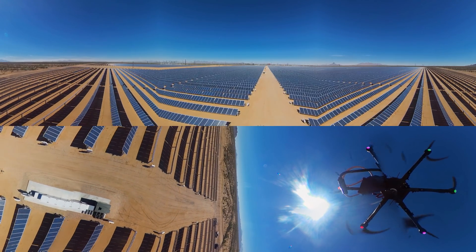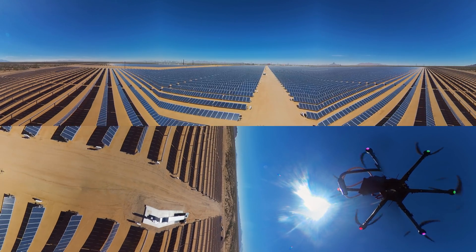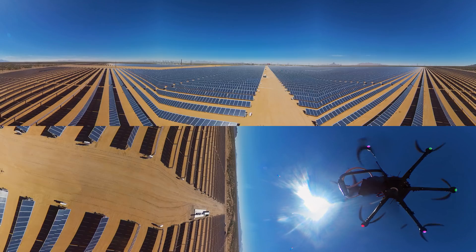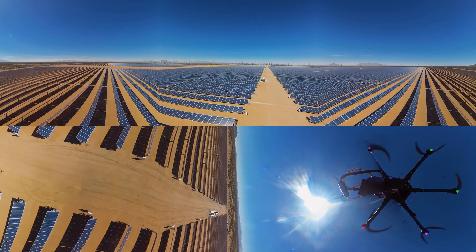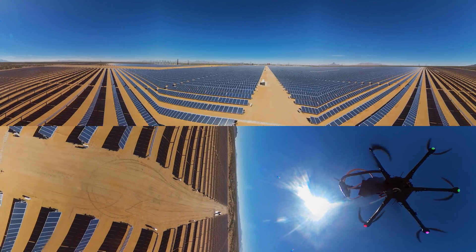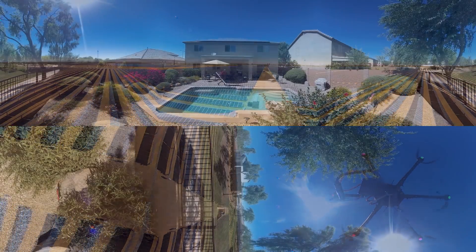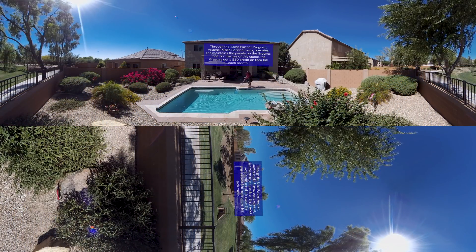It's the first time that a utility has really looked at not just simply adding additional solar or providing solar to a set of customers, but doing it in such a way that the utility, in fact, has central control of those systems. The power itself flows into the grid, not just into the single individual's home. It's going to give us a level of control over the grid that we've never had before.